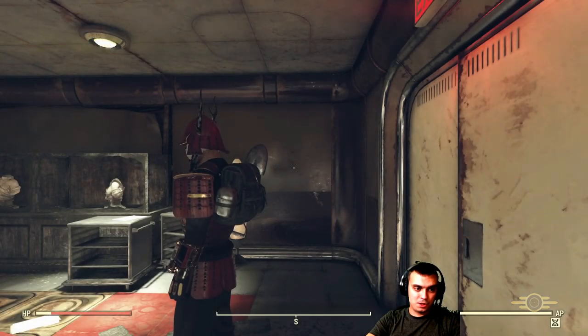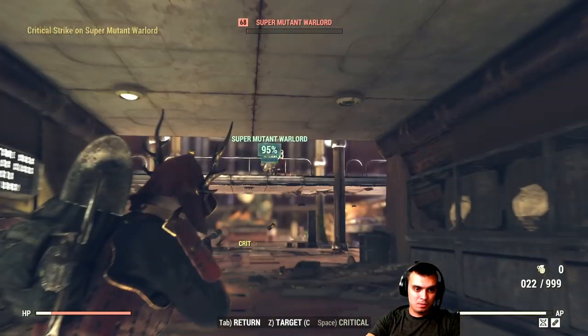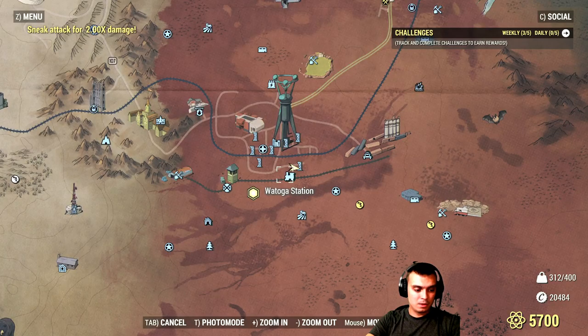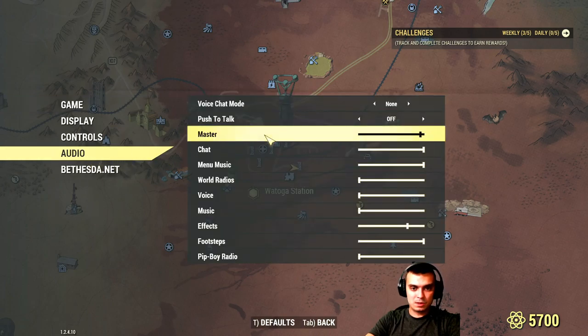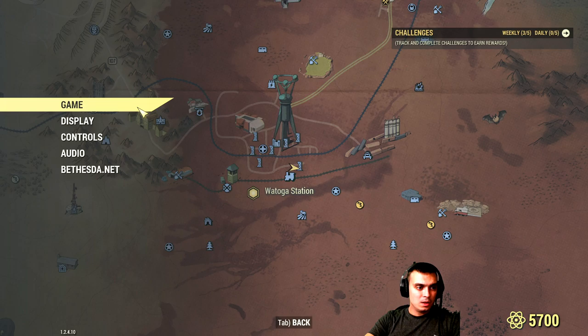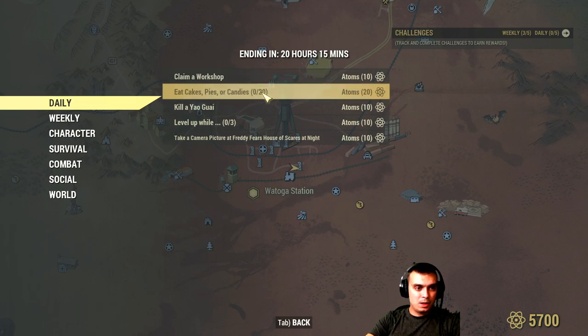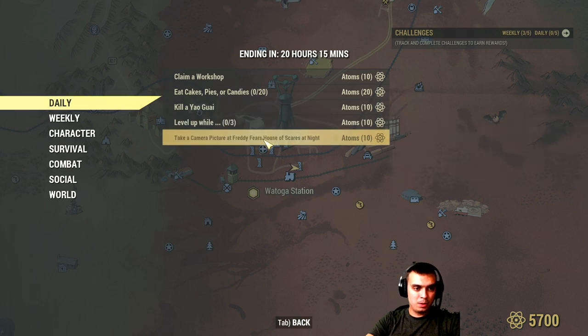Let's see if it's going to trigger the event. No, it's not triggering the event. Let's kill those dudes real quick — Supermutants. Let's continue with the challenges for the daily. Workshop, Candy, Kill Yaguai — I know where to get that one. And take a picture with Freddy's Fierce House Scares — I know that one. During the night only, by the way — at night only. And level up once.